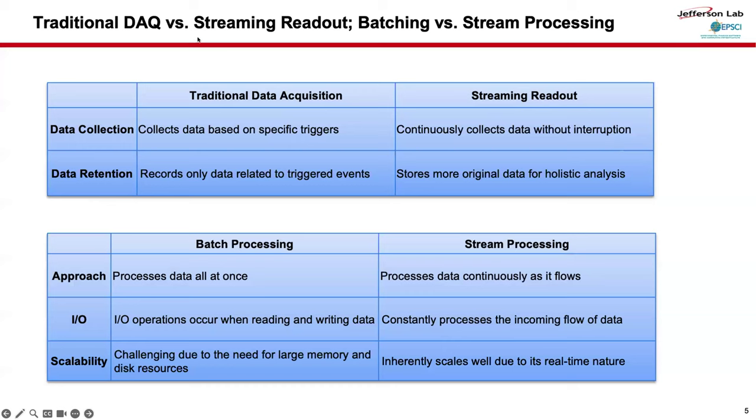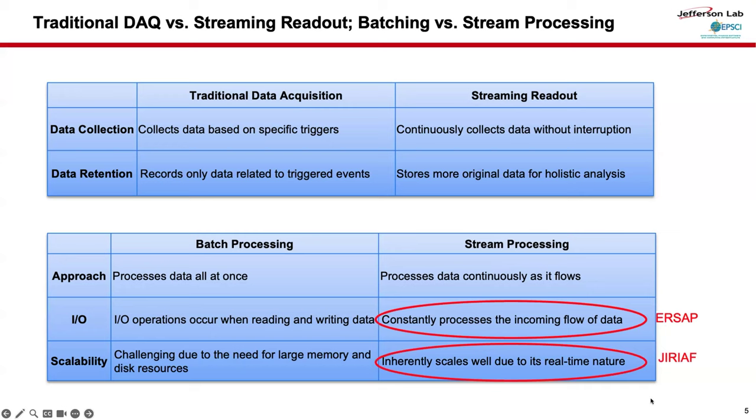This slide shows a comparison between traditional data acquisition and streaming readout, and also batch processing versus stream processing, to show the relation between this technology and our projects. ERCEP provides a stream processing workflow that constantly processes an incoming stream, GIRAF provides management of distributed resources, and between data acquisition and streaming processing, HFET handles low-latency and efficient transport.